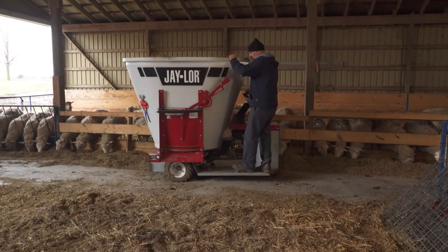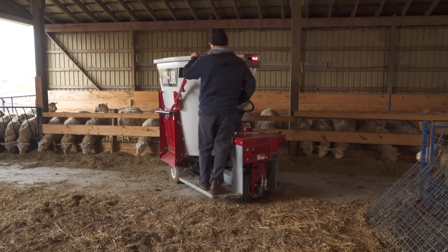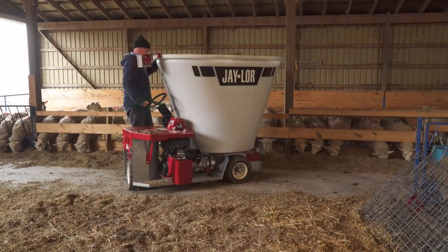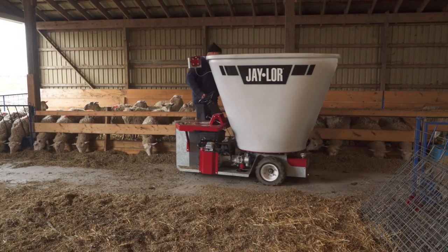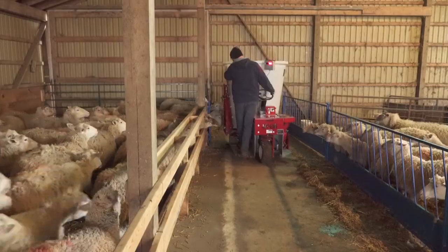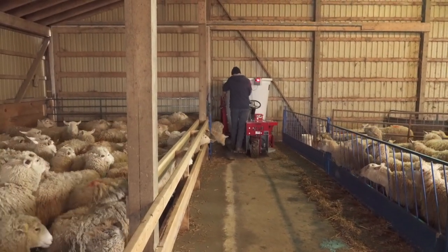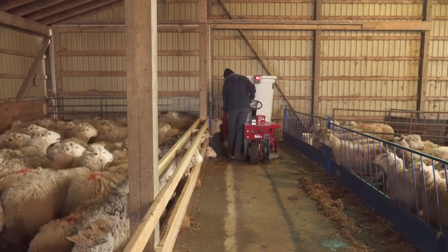When we're weaning, they're typically at a body condition score close to a three, whereas before they were a little below that. We raise lambs to 100 or 110 pounds and then they go to market. They're the best they've ever looked.